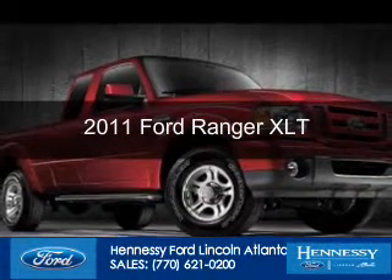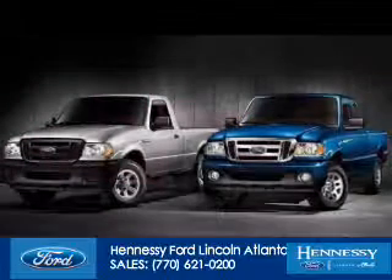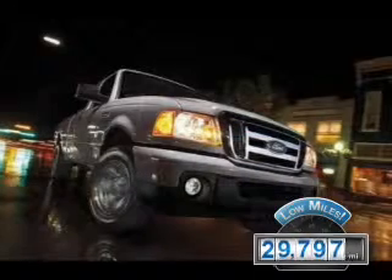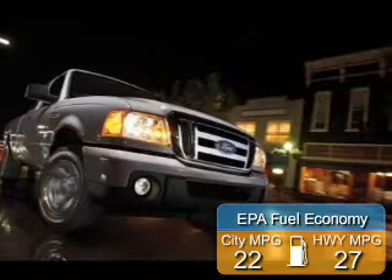This is a used 2011 Ford Ranger, powered by rear-wheel drive, four-cylinder engine. With fewer than 30,000 miles, this vehicle has a long road ahead. Great fuel efficiency saves you money by requiring fewer trips to the gas station.